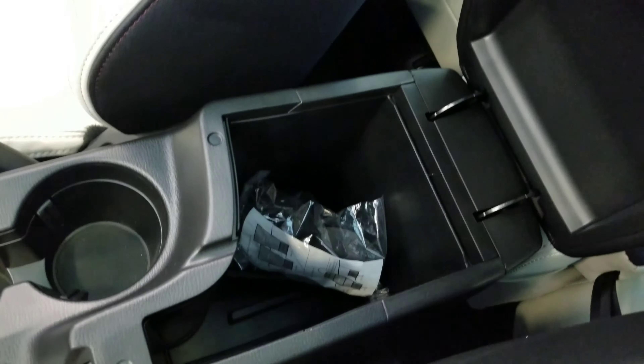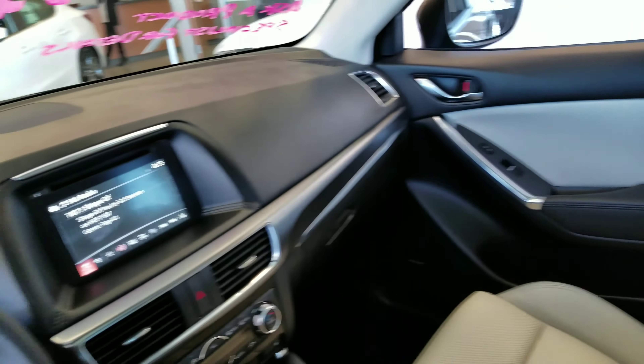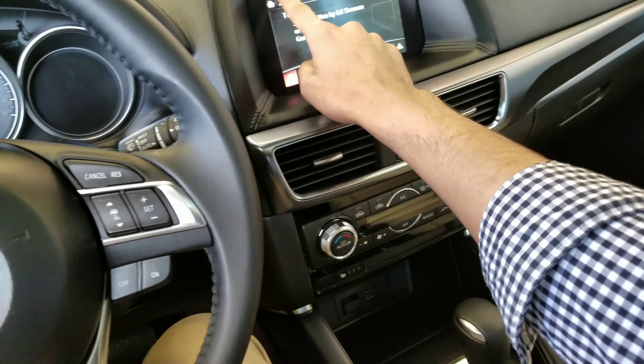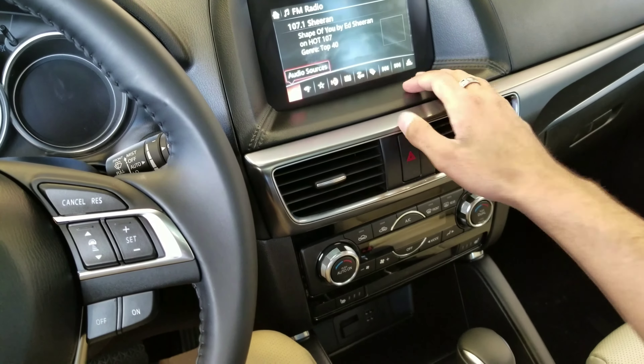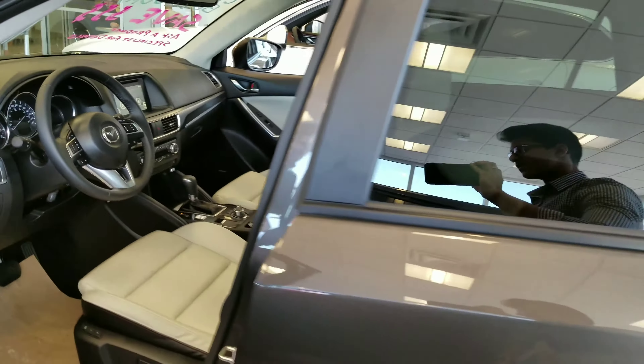We've got lots of storage on the inside of this armrest. Here's a quick view of the interior. There is our touchscreen display — I can show you how to use this more once we meet in person; it's very easy to navigate through.